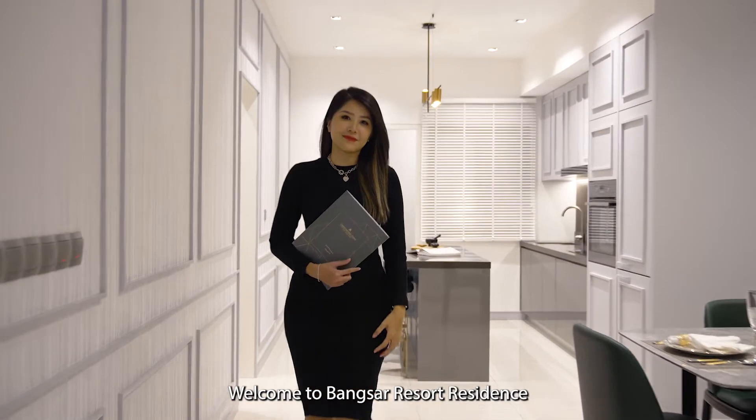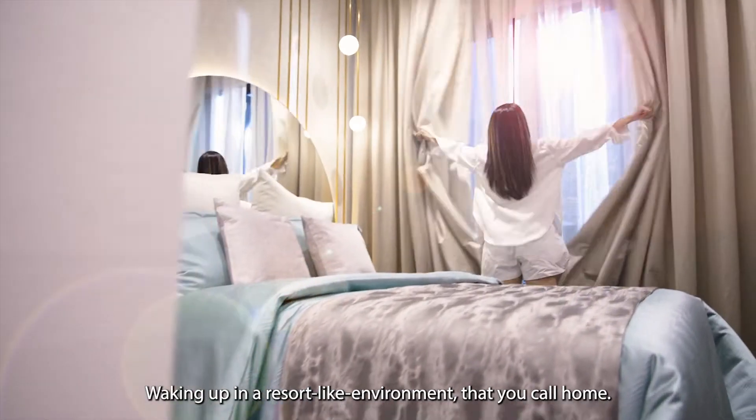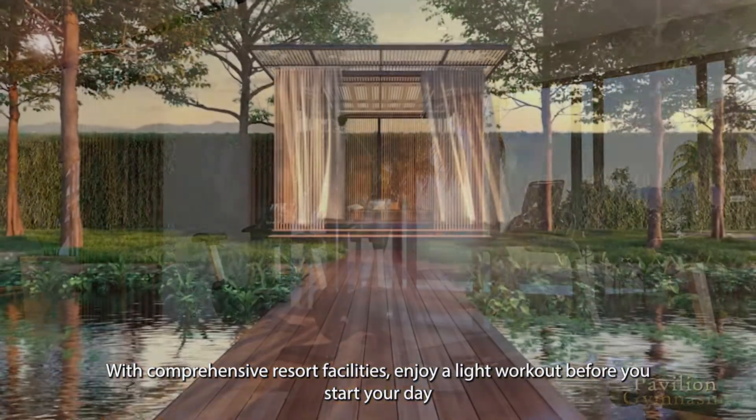Welcome to Bangsa Resort Residence. Just imagine living in Bangsa, the heart of the city. Waking up in a resort-like environment that you call home, with comprehensive resort facilities — enjoy a light workout before you start your day.